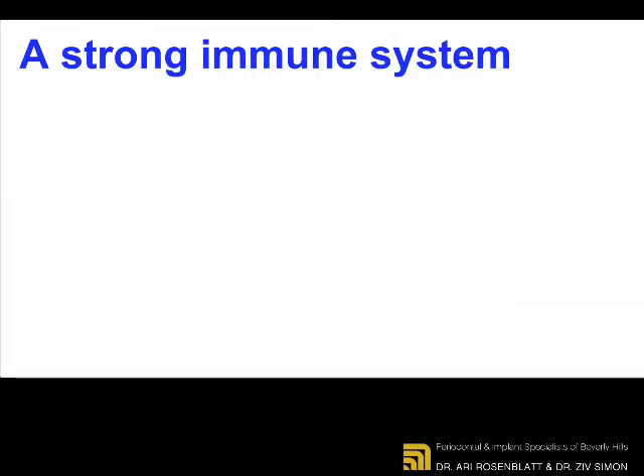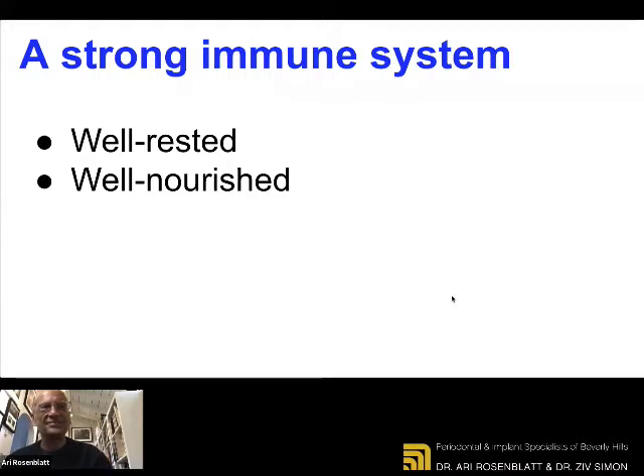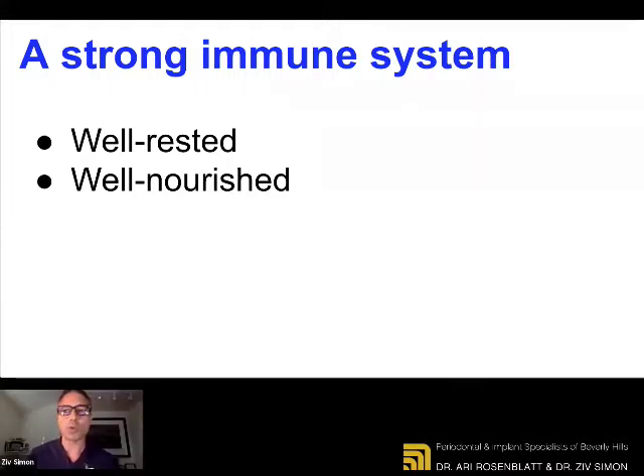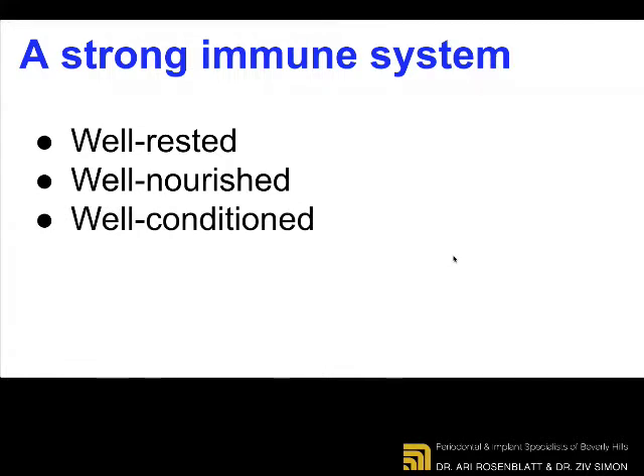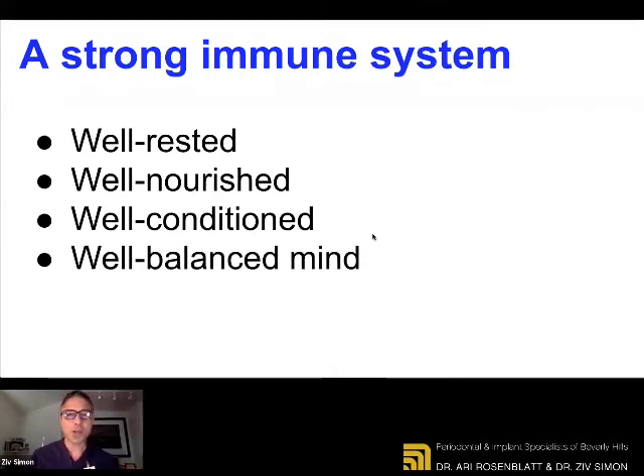You must do anything that you can to make yourself strong, especially now because this virus is pretty contagious. A strong immune system is in a body that is well-rested — seven to eight hours of sleep. A body that is well-nourished — what you eat, your fuel, the nutrients that you consume need to be of great quality and nourishing. Your body needs to be well-conditioned. And not less important is to have a well-balanced mind that is calm and focused. That comes also from nutrition and conditioning and a certain mindset you must have during a crisis like this.